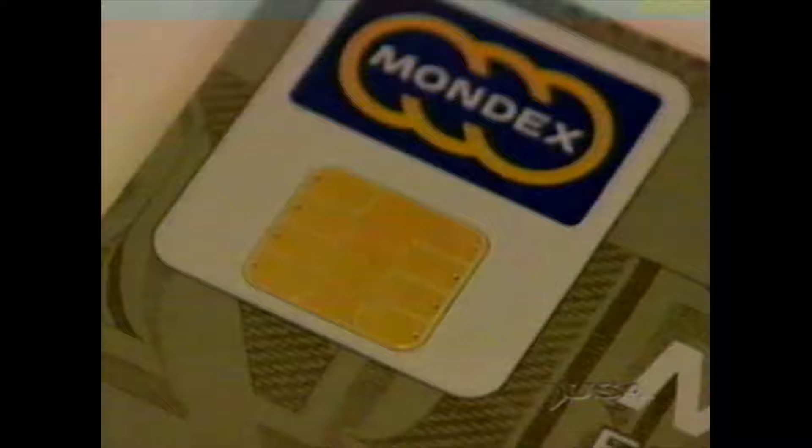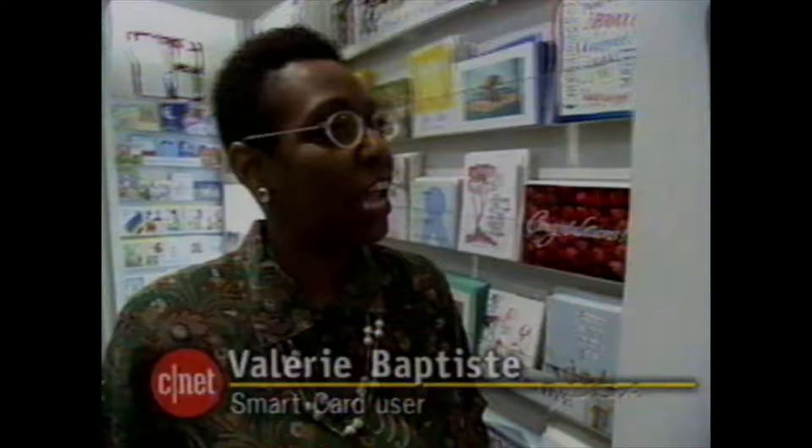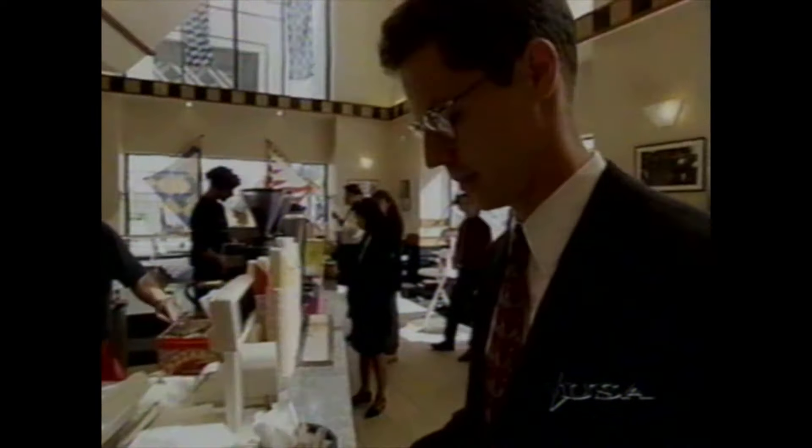Although it looks like a credit card, a smart card is different. Instead of holding information on a magnetic stripe, it stores it on a tiny microchip embedded in the card. Money is loaded onto the chip at an ATM, and the tiny computer keeps track of the balance. When it comes time to pay, all it takes is a swift swipe of the card. I have so little time in my life that if it's quick and if it's easy, I'll go for it. Who needs cash? Who needs change? Pennies — I don't need it. More than 500 Wells Fargo employees in the San Francisco area have been testing a smart card system known as Mondex. A large latte, please.